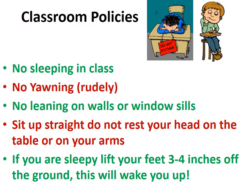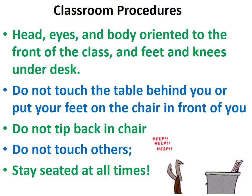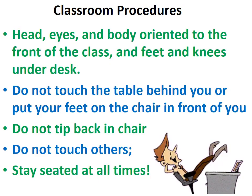There's no sleeping in class. No yawning rudely. No leaning on walls or window sills. Sit up straight. Do not rest your head on the table or on your arms. If you are sleeping, lift your feet three to four inches off the ground — this will wake you up. Your head, eyes, and body should be oriented to the front of the class, and your feet and knees under the desk. Do not touch the table behind you or put your feet on the chair in front of you. Do not tip back in your chair.